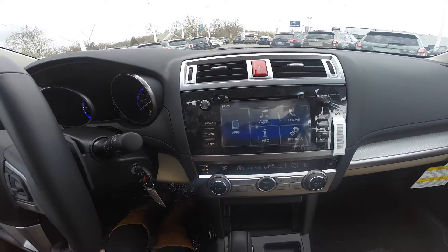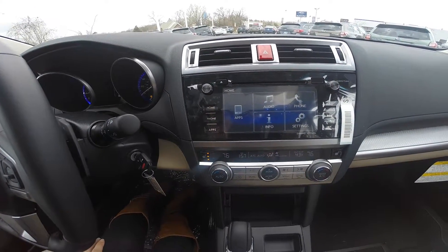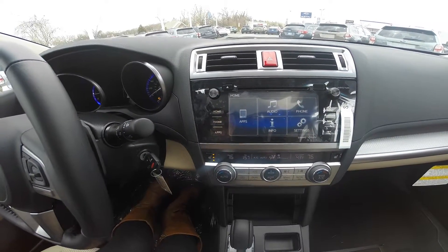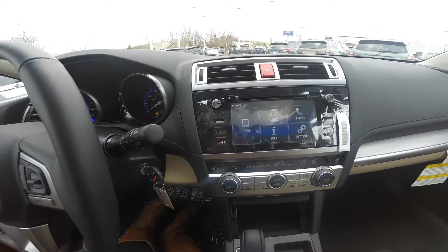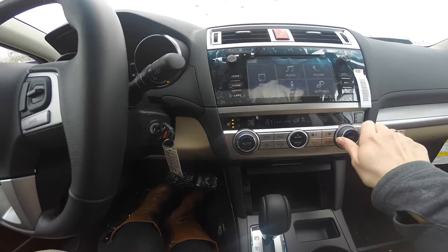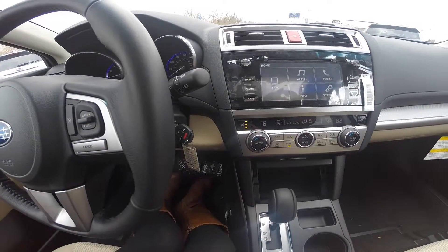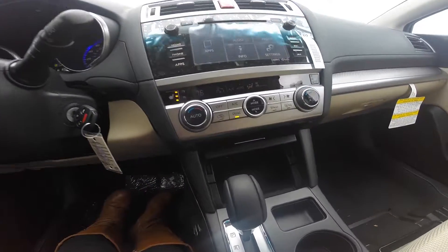A premium audio system that gives you access to AM, FM radio, Sirius XM, Bluetooth hands-free technology, and many other great features. Dual climate control to keep you and your front passenger in comfort, including heated seating for you and your front passenger.